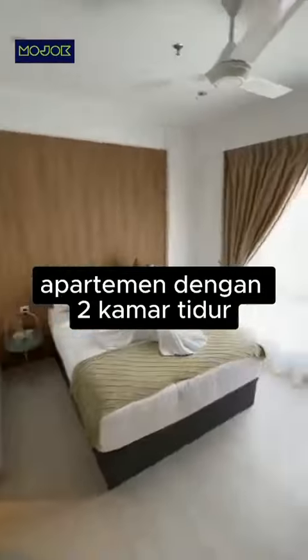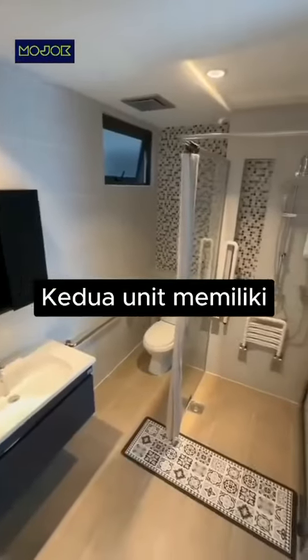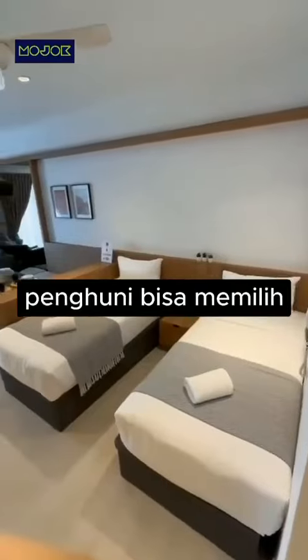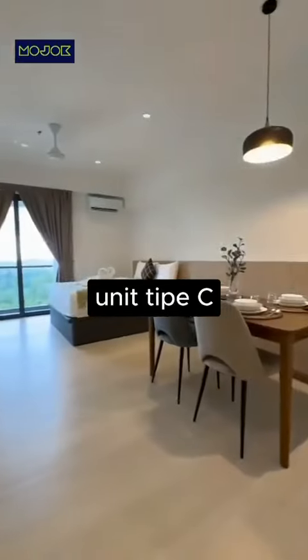Unit type A is a two-bedroom apartment. We actually have the option to put an extra bed there, and both units are en suite. This is our type B room — a single bed is an option, or you can choose a medium-sized bed. This is our type C, Studio Plus.